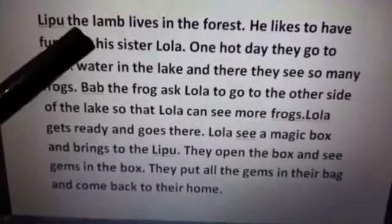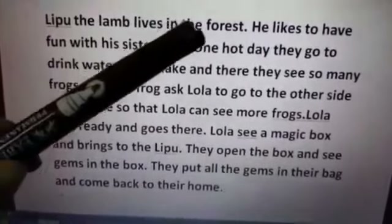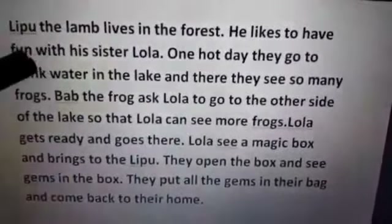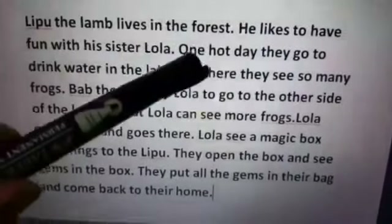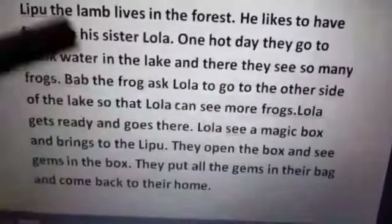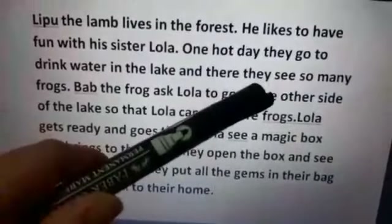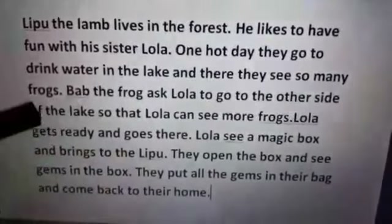Lipu the lamb lives in the forest. He likes to have fun with his sister Lola. One hot day they go to drink water in the lake, and there they see so many frogs.